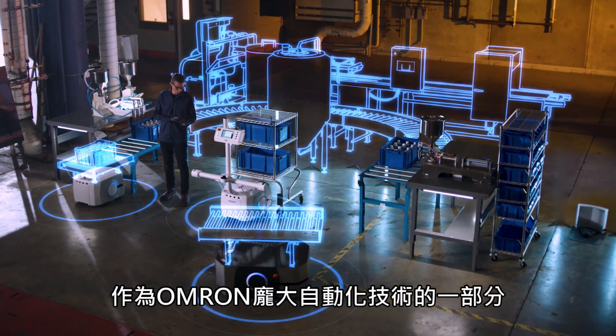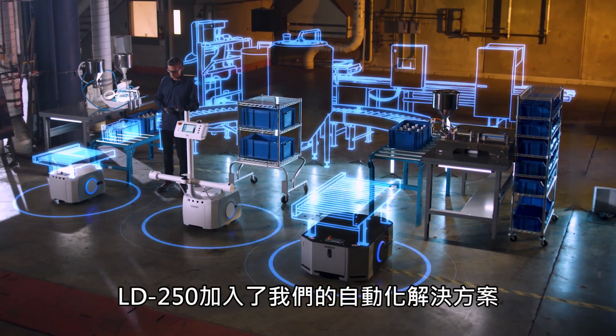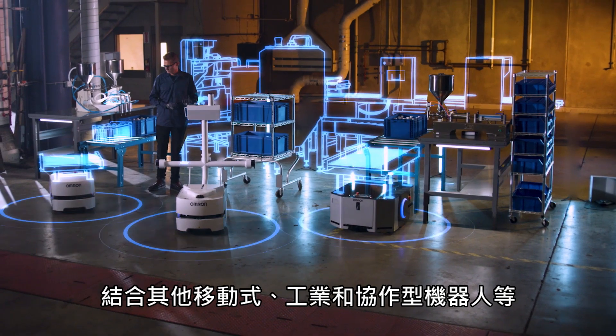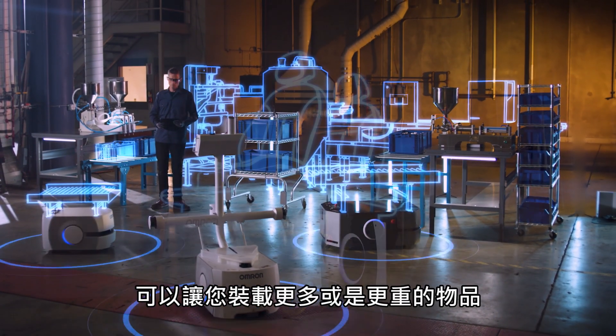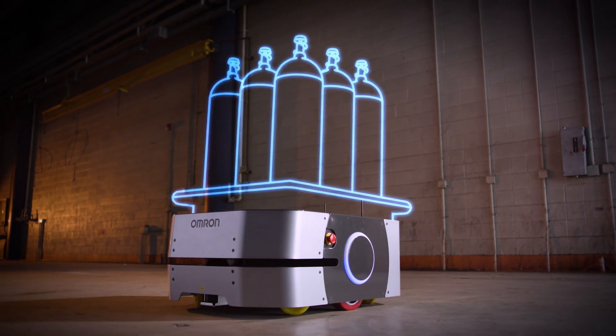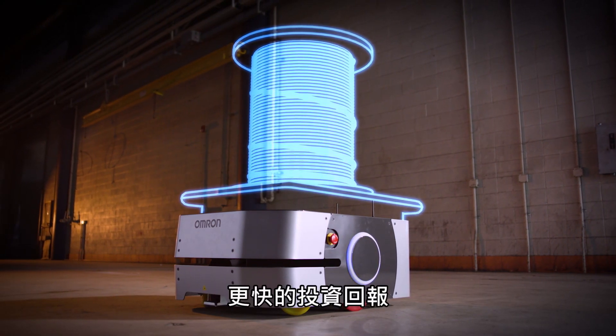As part of OMRON's larger family of automation technology, the LD250 joins our automation solutions, including mobile, industrial and collaborative robotics. This will allow you to load more, whether it's bulky objects or just heavy items. This means fewer trips, more efficiency, and faster return on investment.